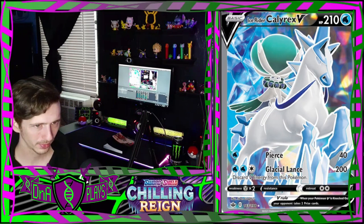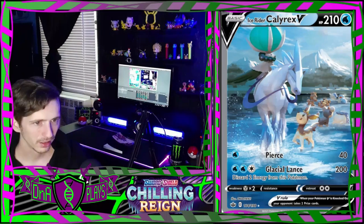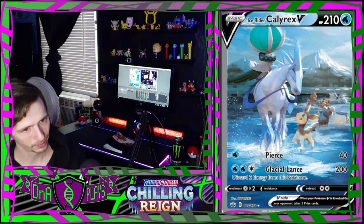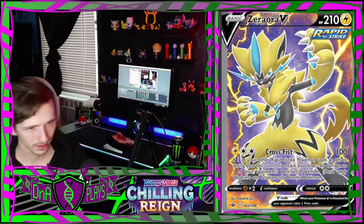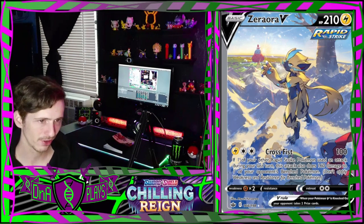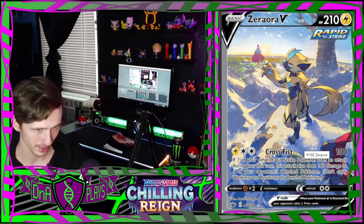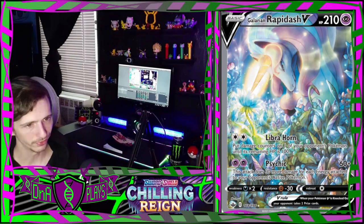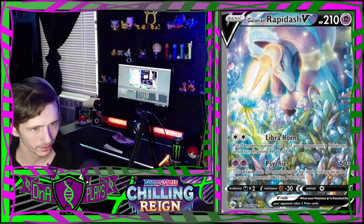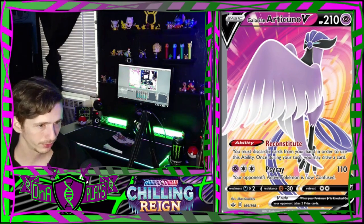Celebi V full art is very adorable. Volcanion is okay. The stark white outlining - I'm not a big fan of that. That one's cool though - it's like a watercolor painting, that's really nice, and it's got Spheal in it. Zeraora V full art is okay. I like the ones that are actually full art with real art, not just a solid background. There's a Galarian Rapidash - that one's very beautiful, one of my favorites from the set. Then Articuno.